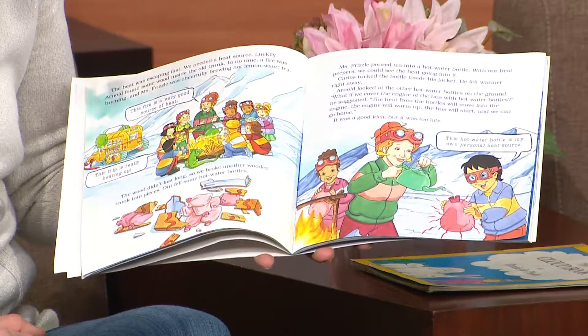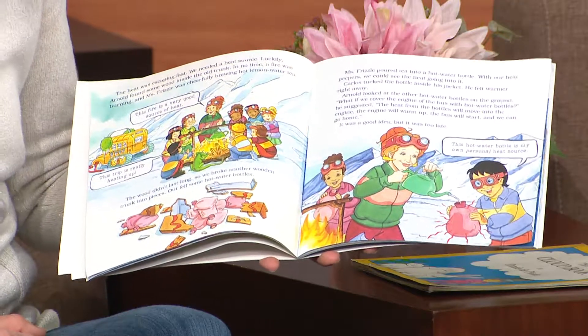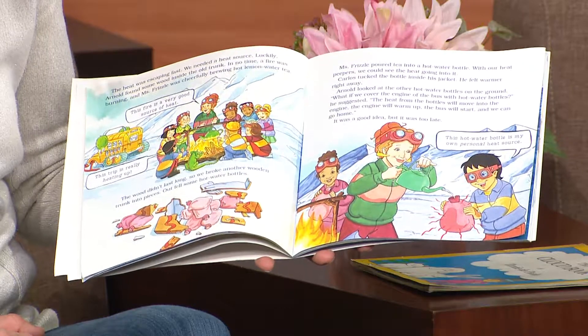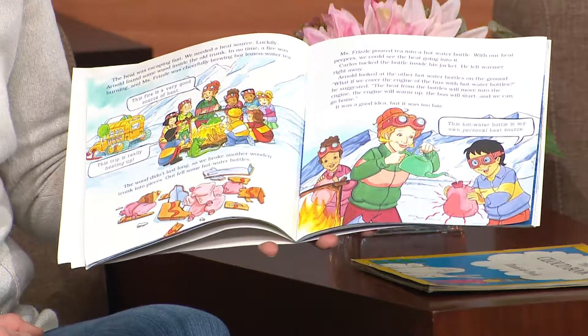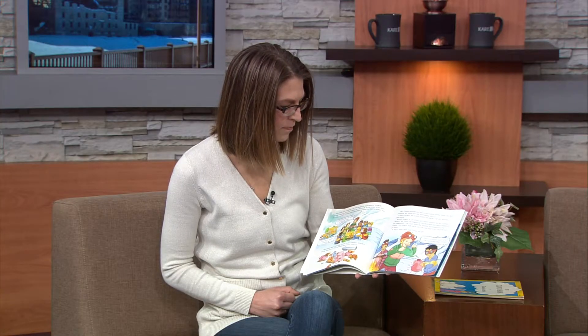Arnold looked at the other hot water bottles on the ground. "What if we cover the engine of the bus with hot water bottles?" he suggested. "The heat from the bottles will move into the engine. The engine will warm up. The bus will start, and we can go home." It was a good idea, but it was too late.